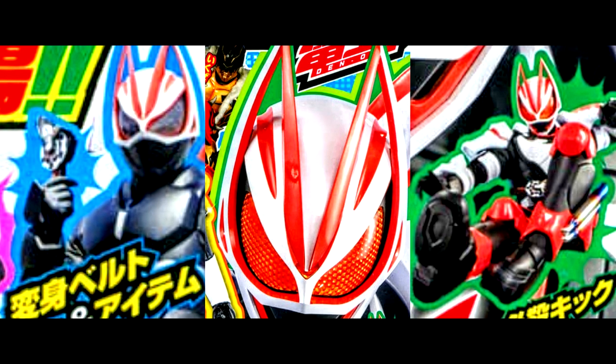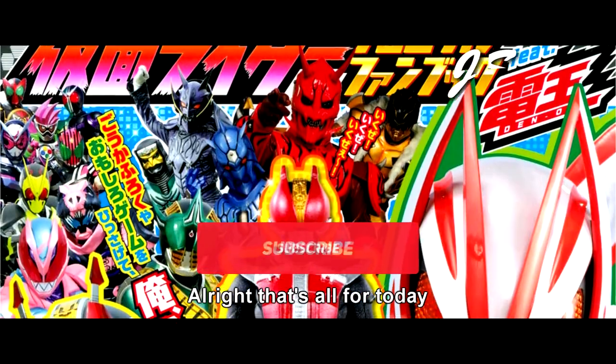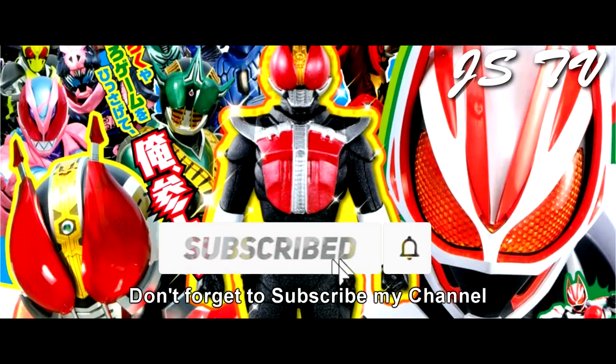Okay, those are the updates and rumors for today. What do you guys think? Leave your comments below. That's all for today — thanks for watching, and please subscribe to the channel. See you next time!